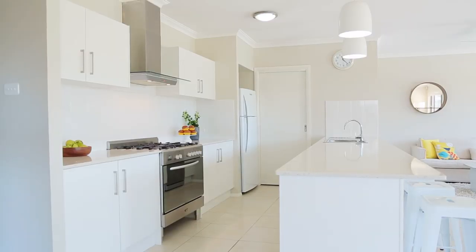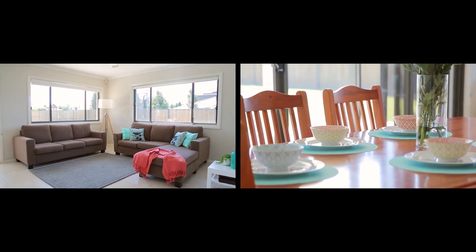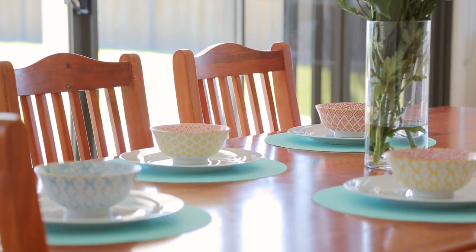I absolutely love this super-sized kitchen. Not only is it great for entertaining, but it has a fantastic open plan lounge and dining that flows seamlessly to a beautiful alfresco area.